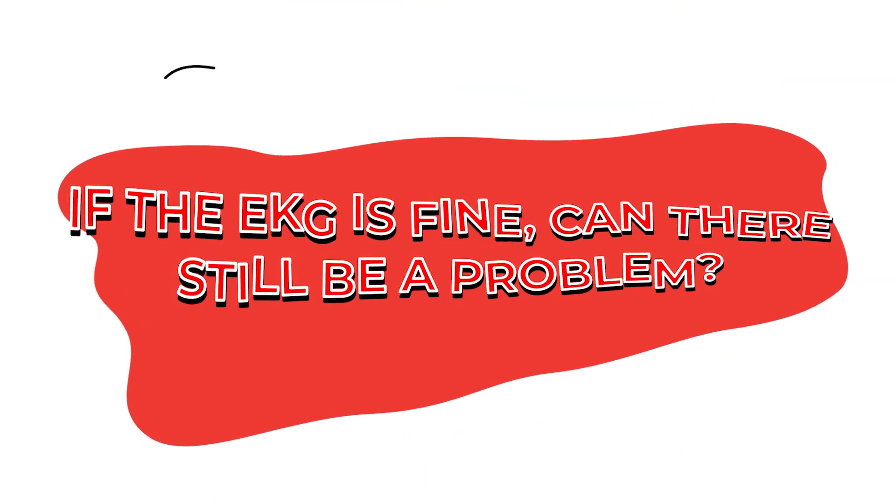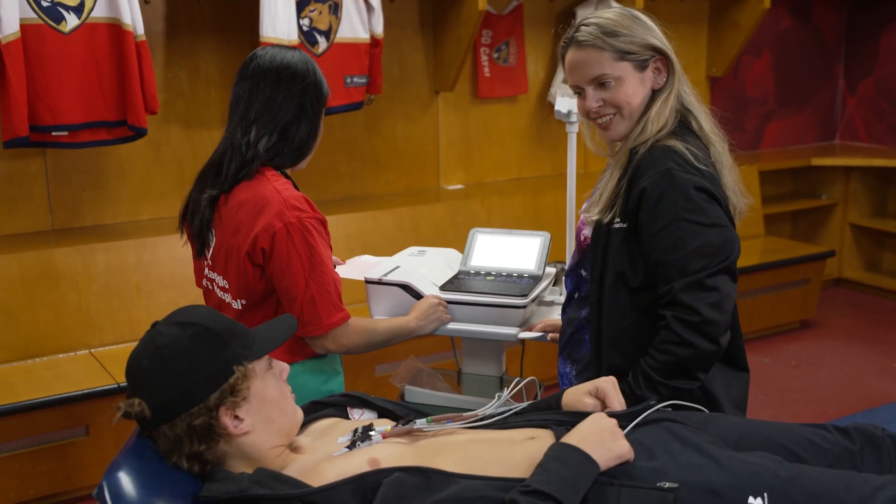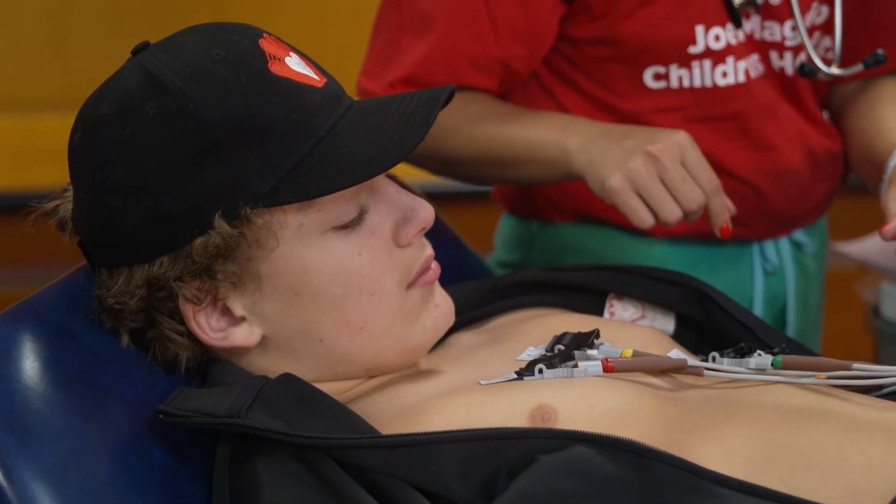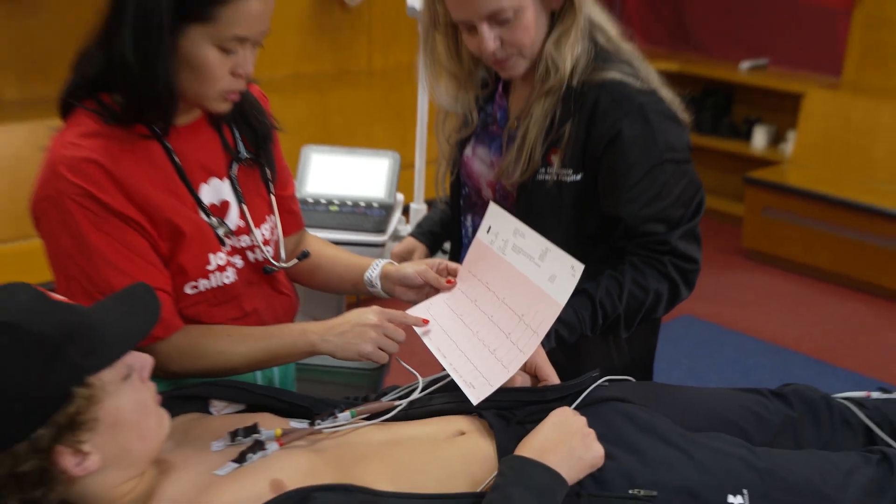If no issues are seen on the EKG, it does not mean that a child will never have a heart condition. Many congenital heart disease or even arrhythmia disorders are not seen on an EKG. In fact, some children may still have sudden cardiac arrest even if the EKG is negative.